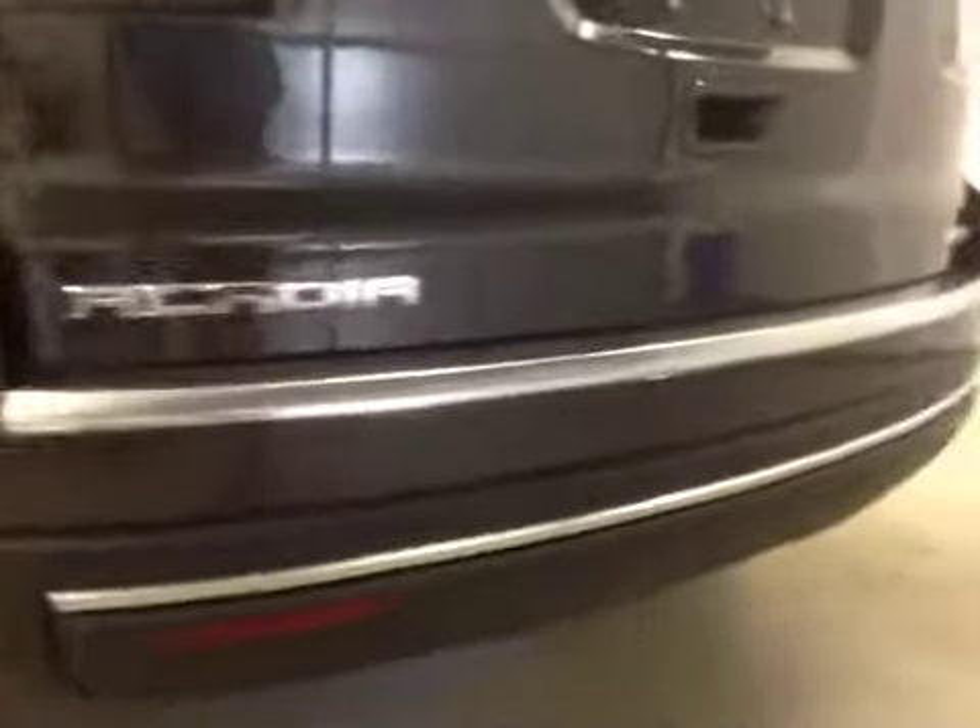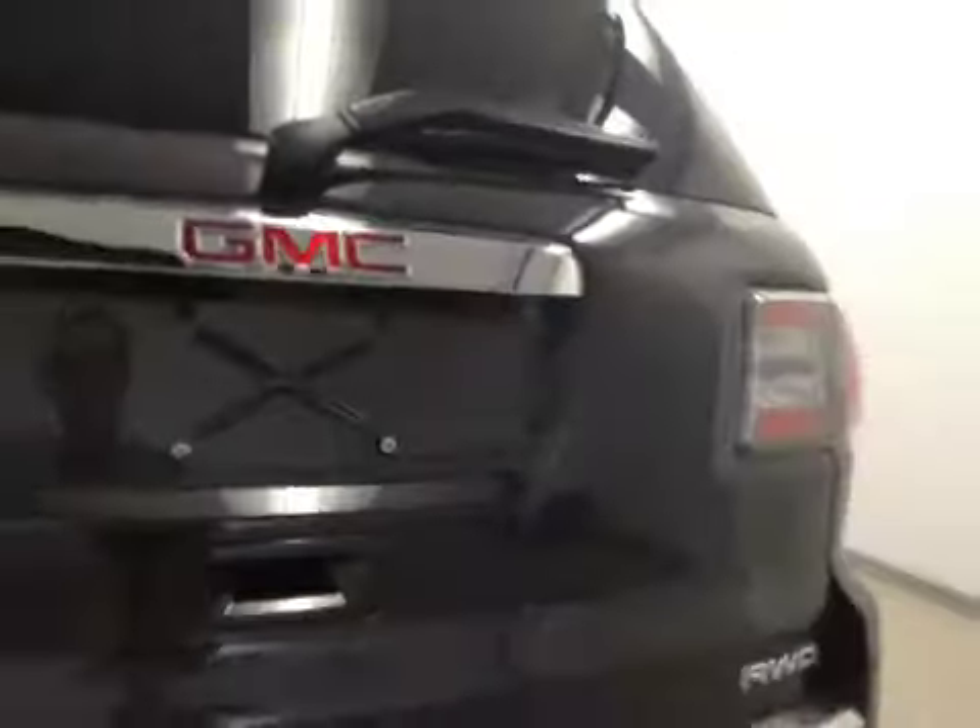Upholstery is leather, color is light titanium. Comes equipped with 19-inch rims, rear parking sensors, backup camera, and remote power liftgate.